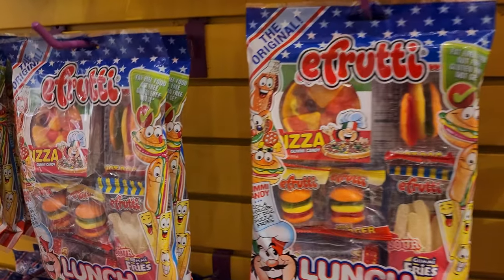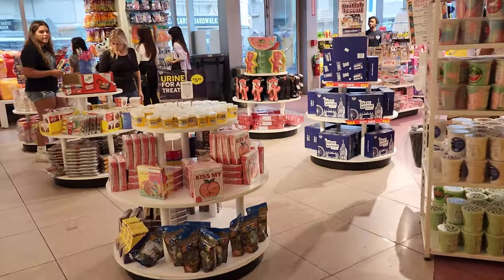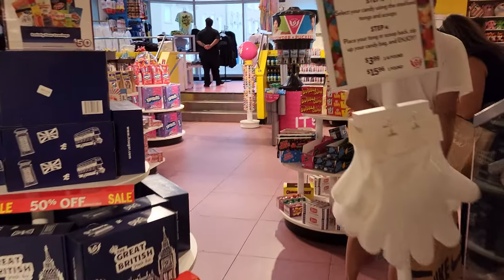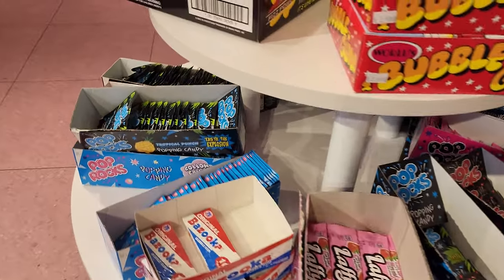They even have lunch bag gummies that look like food — burgers and fries. There's also a gift box, the Great British, a mixture of candies and snacks.